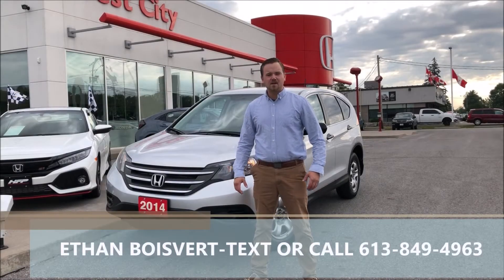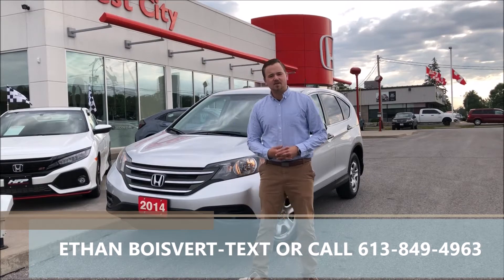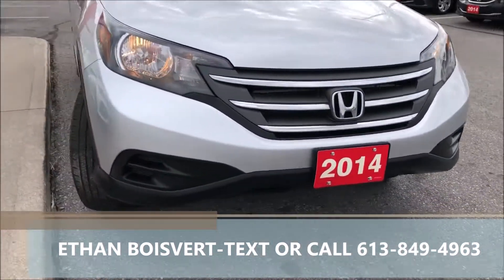Hello there folks, Heath of Blue Bear, coming to you from West City Honda in Valville, Ontario. Today we're going to give you a walkthrough on this 2014 Honda CR-V LX that we just took on trade here.